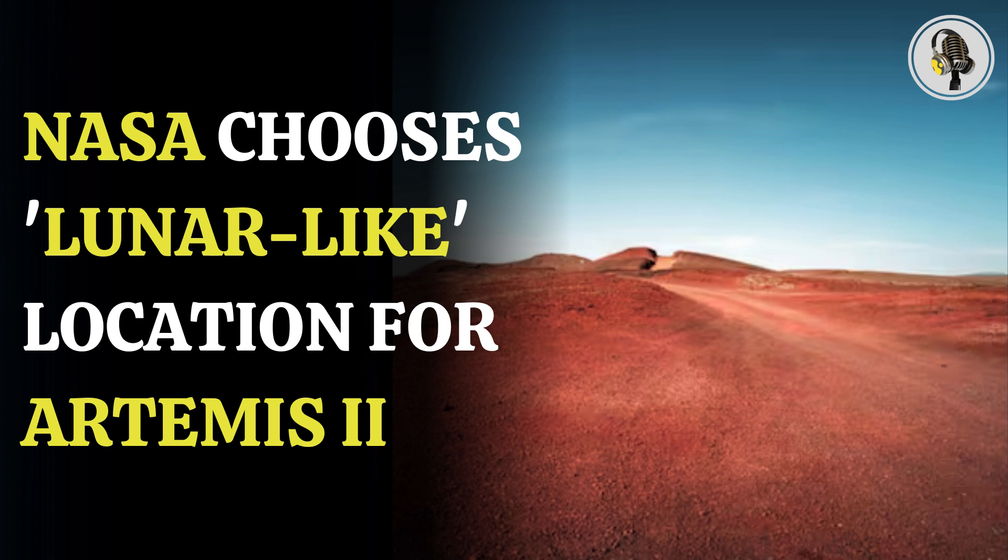Iceland's geology helps astronauts practice working in terrains similar to those on the Moon and get trained in techniques used for identifying, collecting, and documenting rocks and soil samples with the help of specially designed tools. The astronaut crew also worked on their navigation skills and spent time living and working together like they would in space.